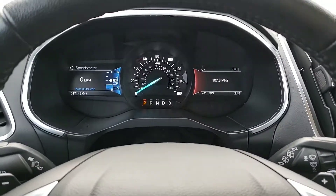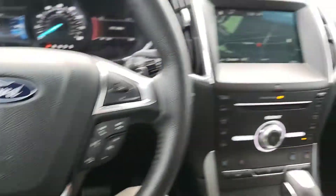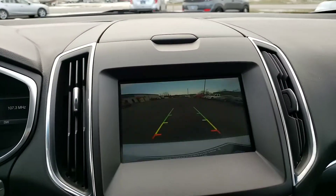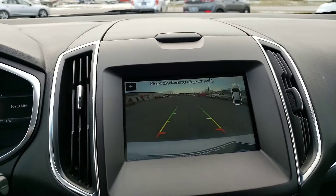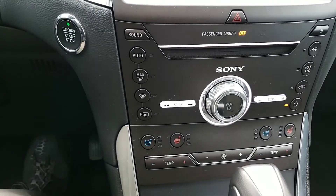Very low miles — under 18,000 miles. Cruise control. It does have the navigation system with a big camera for backing up. Also has heated and air conditioned seats.